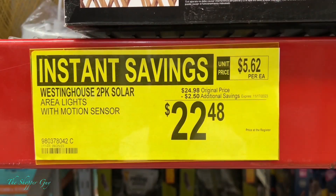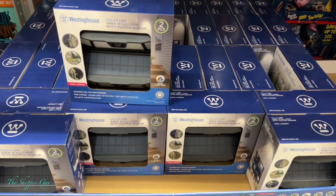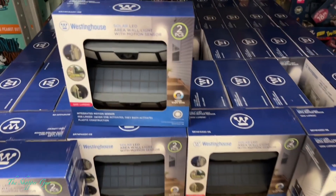Next up — Weston two-pack solar, on sale. Go pick them up before the price goes back up.